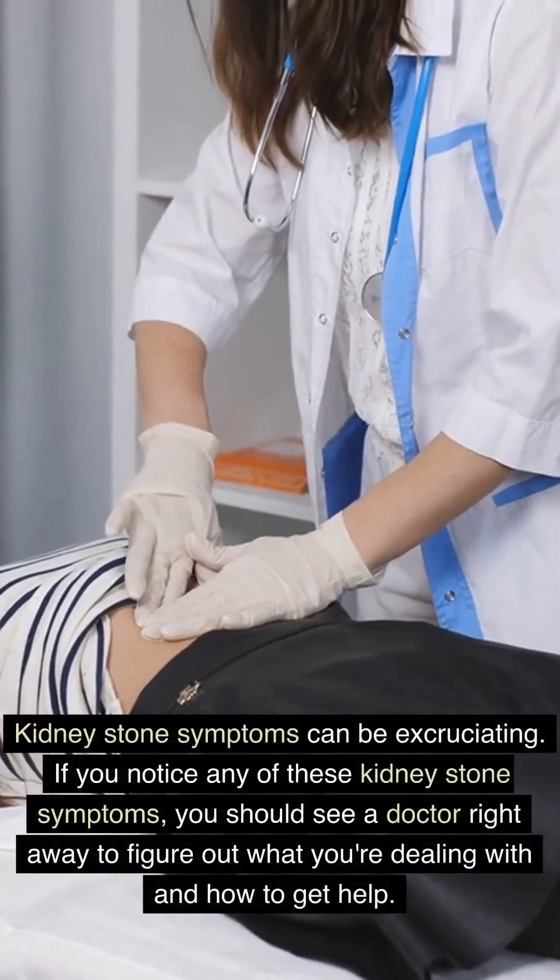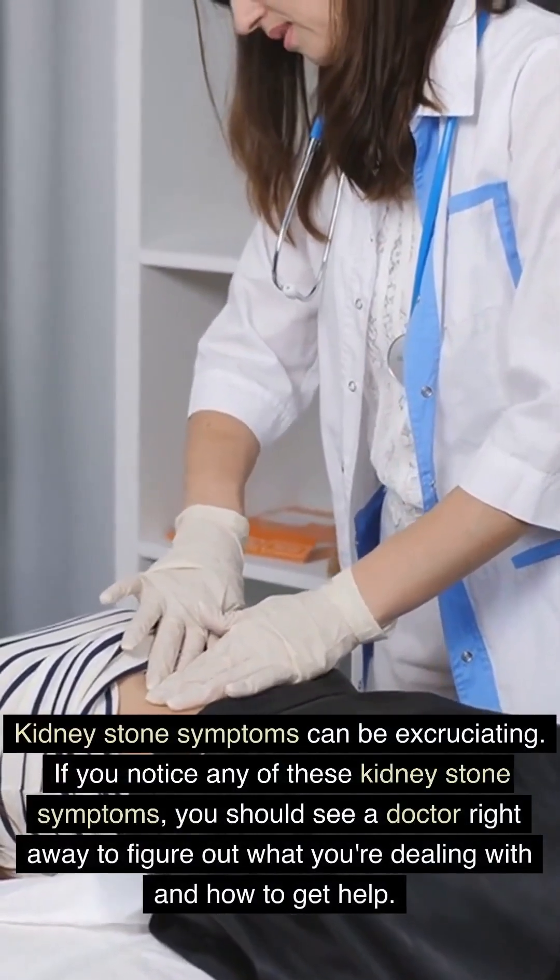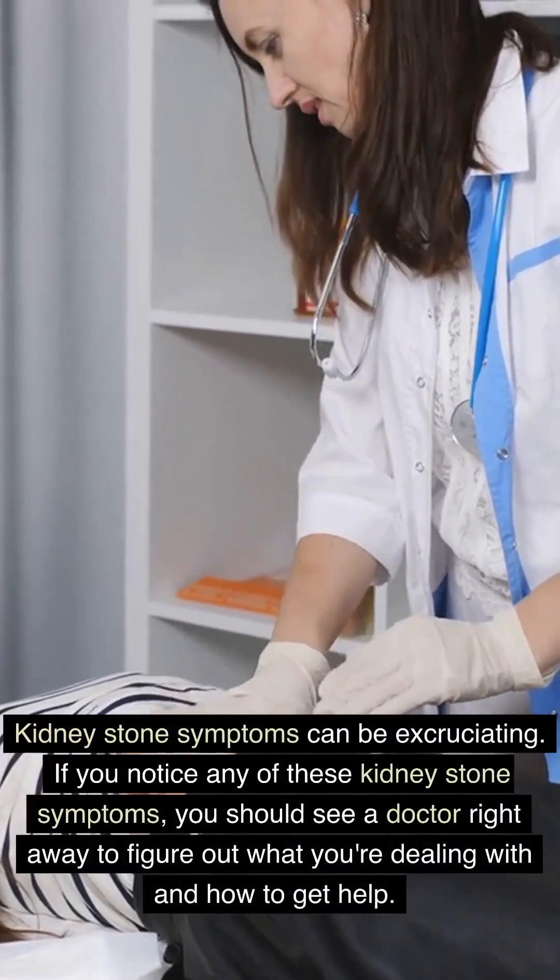Kidney stone symptoms can be excruciating. If you notice any of these kidney stone symptoms, you should see a doctor right away to figure out what you're dealing with and how to get help.